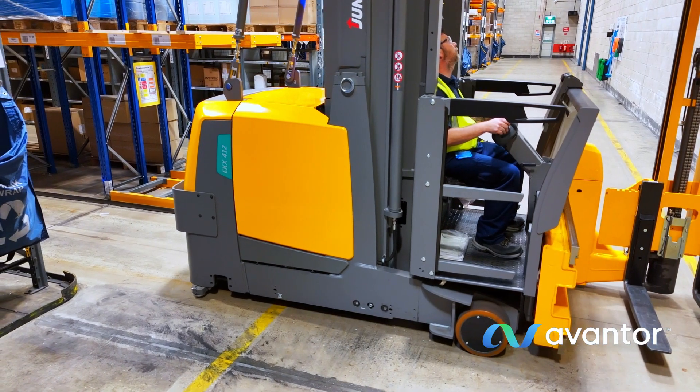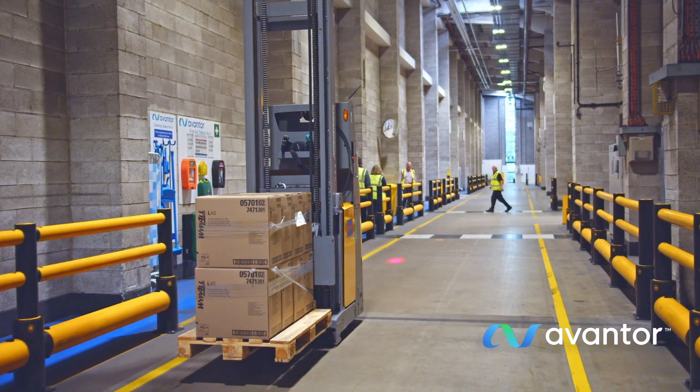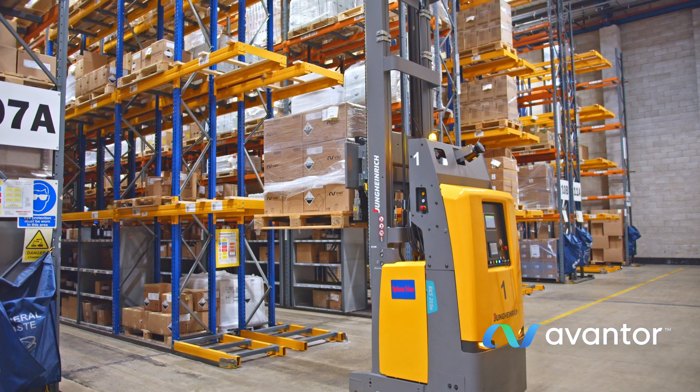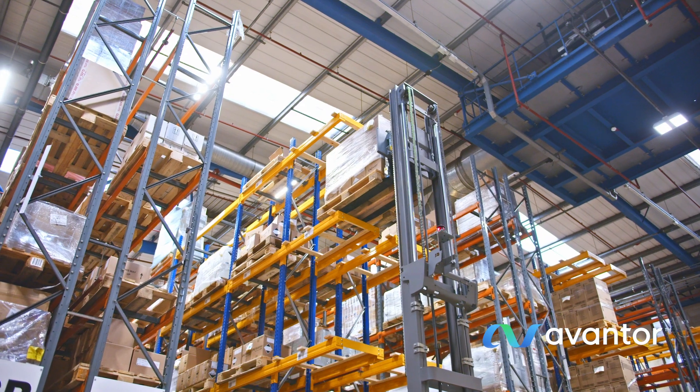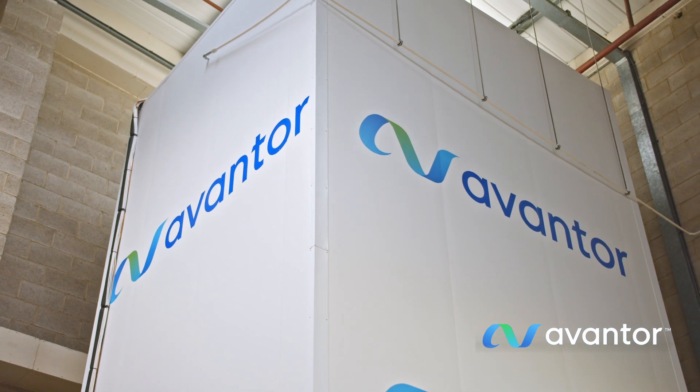Wire-guided technology supports accurate movement of goods throughout the facility, and a new fleet of picking vehicles helps ensure rapid fulfillment so orders can be prepped and delivered efficiently.